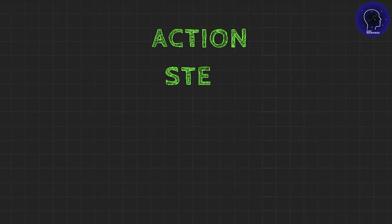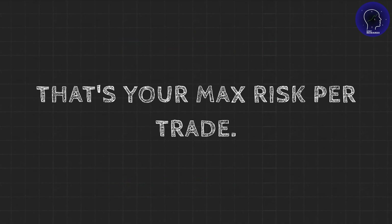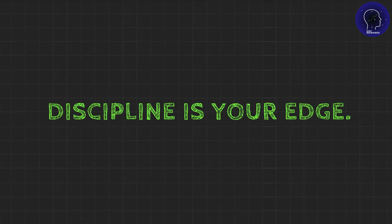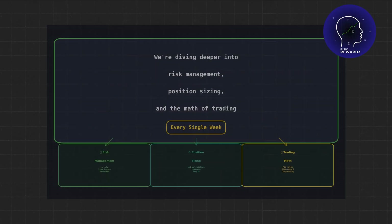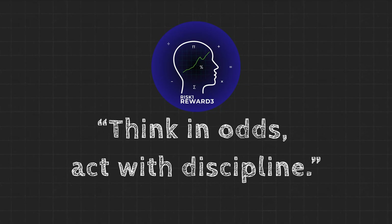Here's your action step: calculate 1% of your account right now. Write it down. That's your maximum risk per trade — no exceptions, no ego trades, no revenge trades. Discipline is your edge. If you found this valuable, hit the subscribe button and turn on notifications. We're diving deeper into risk management, position sizing, and the math of trading every single week. Remember: think in odds, act with discipline. See you in the next one.